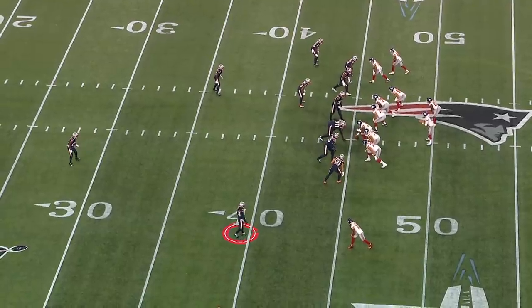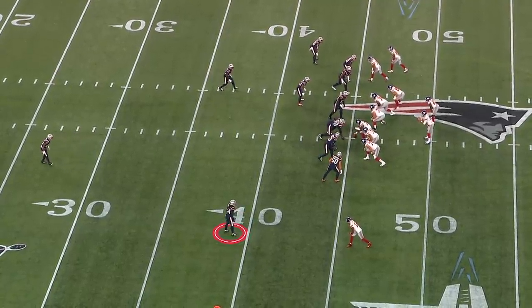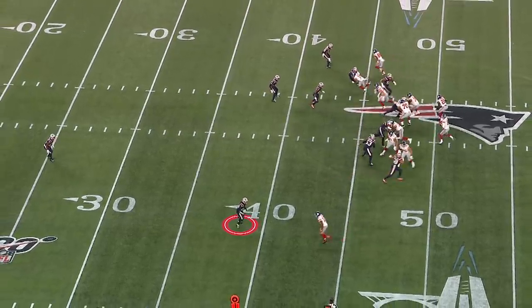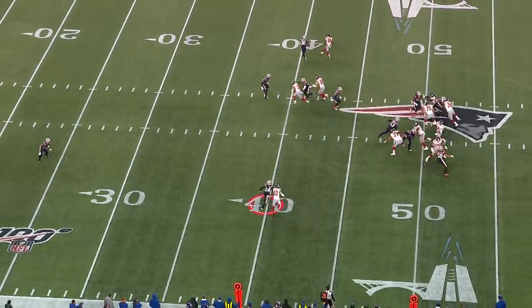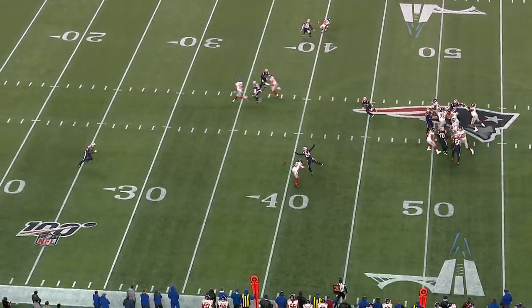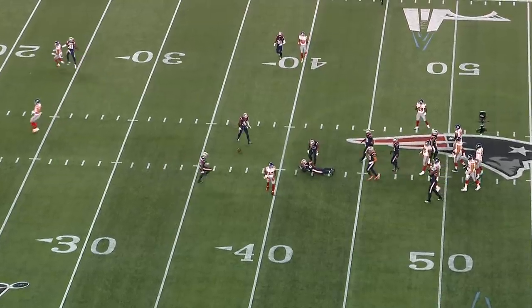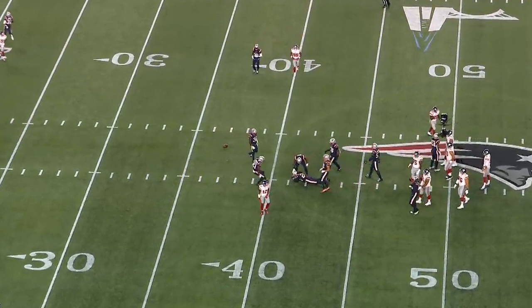On this third and five, he baits the rookie Daniel Jones into throwing the ball to Cody Lattimore at the bottom. He's giving him a cushion — he wants him to throw it there. And then he's going to jump the route. Daniel Jones looking right at him, he jumps the route, and he does everything but come up with the interception. He is taken aback and needs to be consoled after dropping that interception.